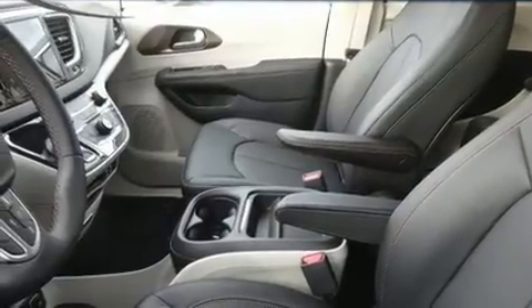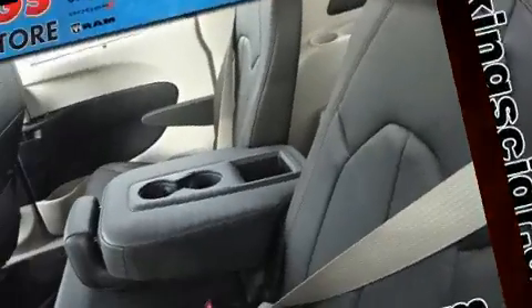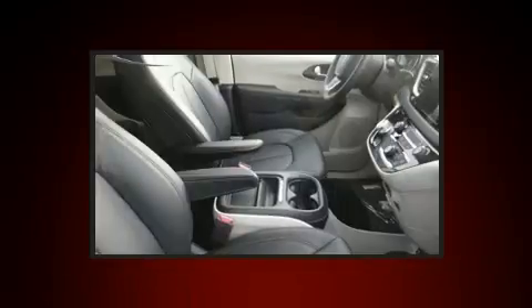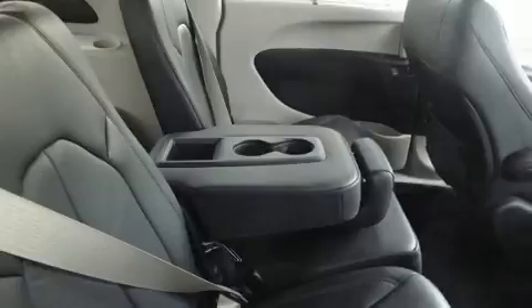Top features include front fog lights, one-touch window functionality, a leather steering wheel, heated seats, a roof rack, and a blind spot monitoring system. Storage solutions are integrated throughout the interior, demonstrating thoughtful attention to detail.